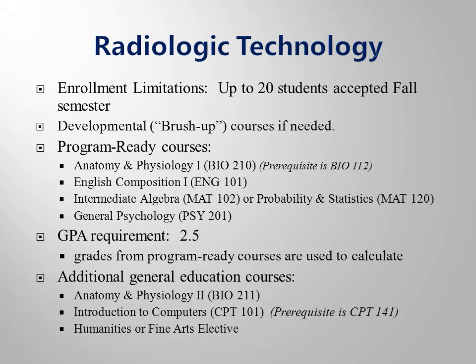Note that you must complete or exempt Biology 112 before you take Biology 210, and you must complete or exempt Computer 141 before you take Computer 101. If your placement test scores show that you need to complete some additional brush-up coursework, these courses must be completed before you register for your program-ready courses.